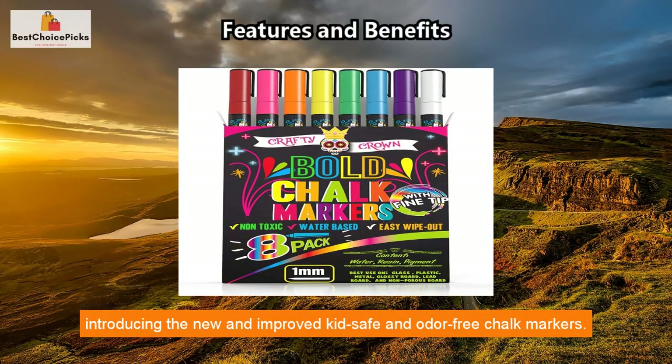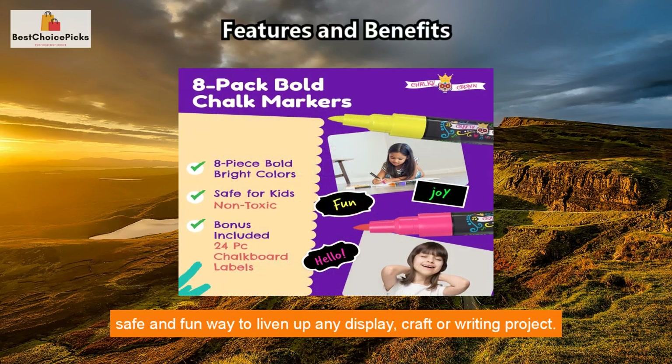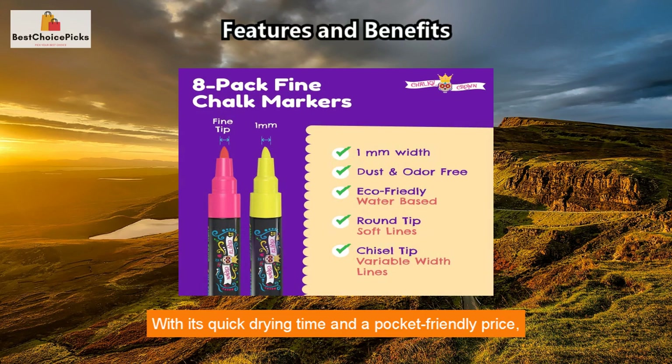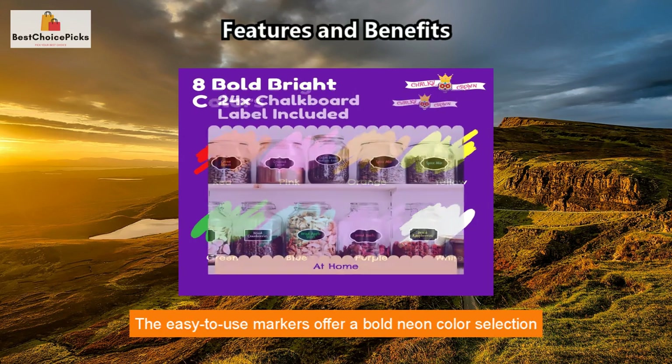Introducing the new and improved kid-safe and odor-free chalk markers. These dustless, non-toxic chalk markers make for an eco-friendly, safe, and fun way to liven up any display, craft, or writing project. With quick drying time and a pocket-friendly price, these markers are a must-have for any teacher, student, mom, artist, business owner, or adventurous crafter.